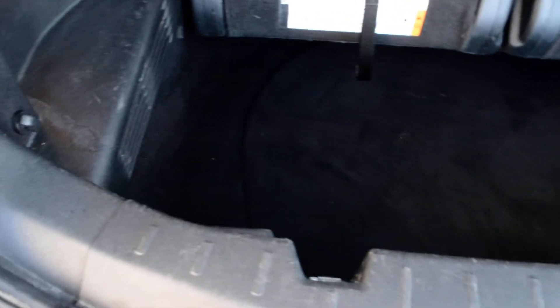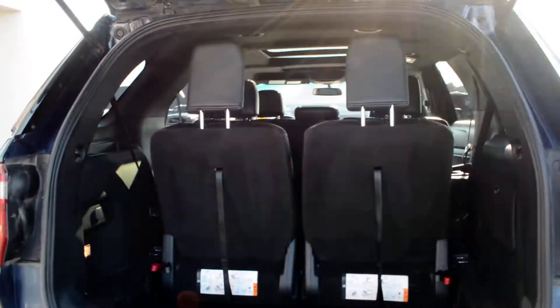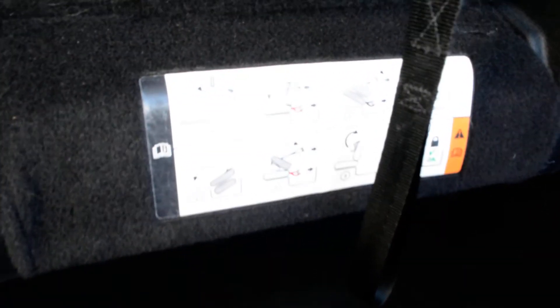Checking out some of the cargo space back here, you can see a decent amount of room so your gear bags are kind of out of the way while on the go. You also do have your third row of course, and those seats fold down as well to give you a little bit more cargo room when those seats aren't needed.